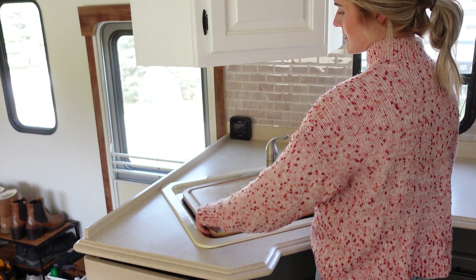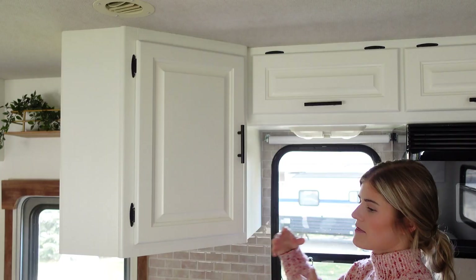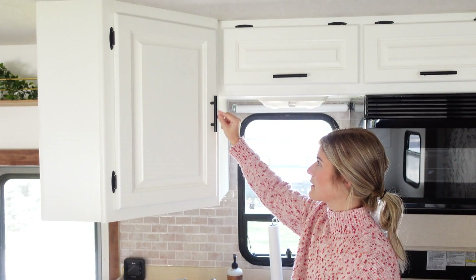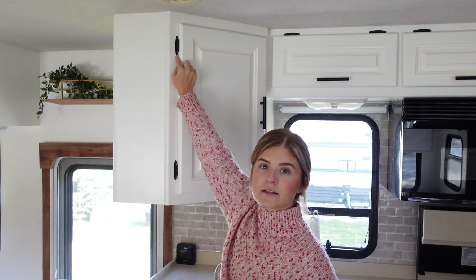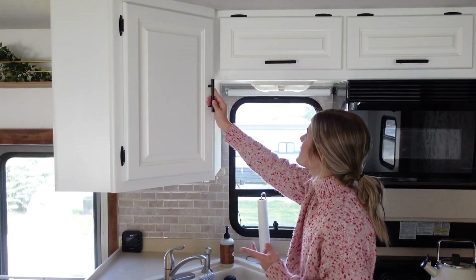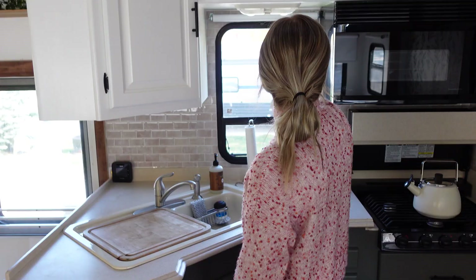For everything in this main living room area of the RV, I put on black handles — I replaced all of those from Amazon; it came in a 50-pack and was pretty reasonable. I also spray painted all of the fixtures black because they were originally a gold color. Adding black handles modernized it a little more than what it was.